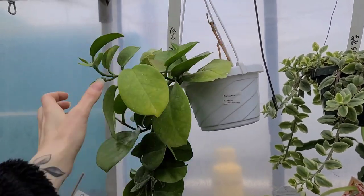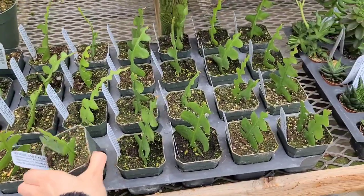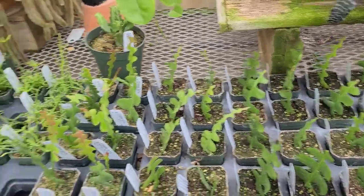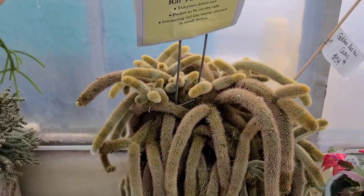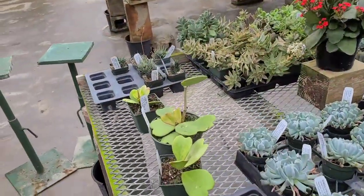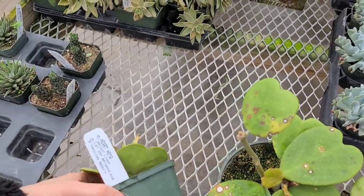Hoya australis hanging out over here, looking like it's seen better days. Some fishbone cactus for $5, cute ripsalis hanging out, and this rat tail cactus is crazy. Some Hoya kerrii over here getting way too much sun. Priced at $35 for the larger one and $25 for the smaller one.